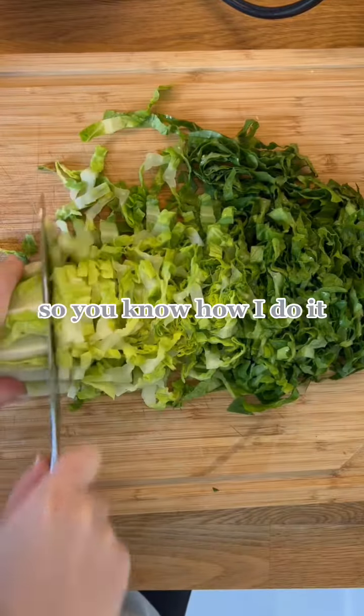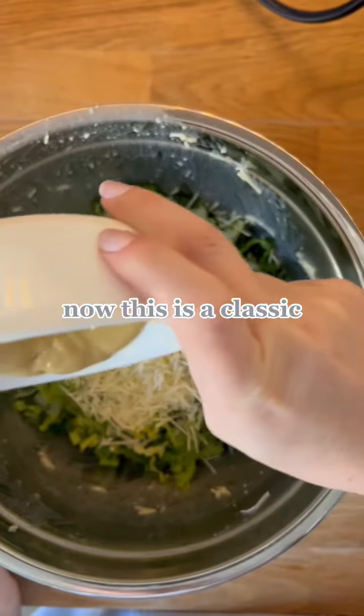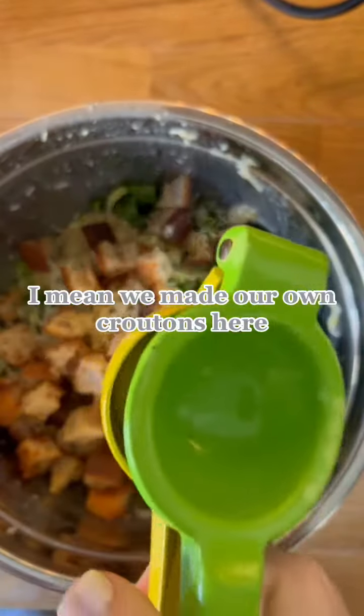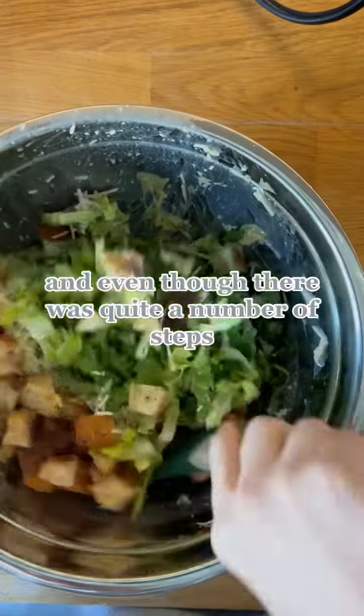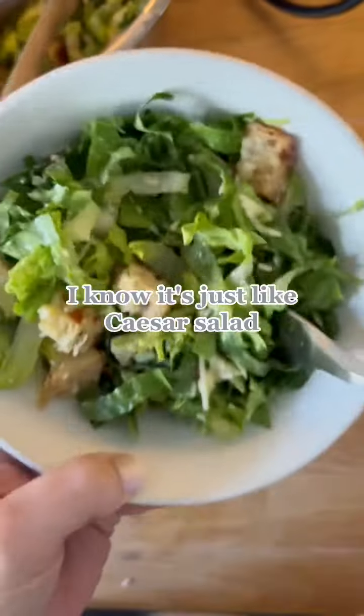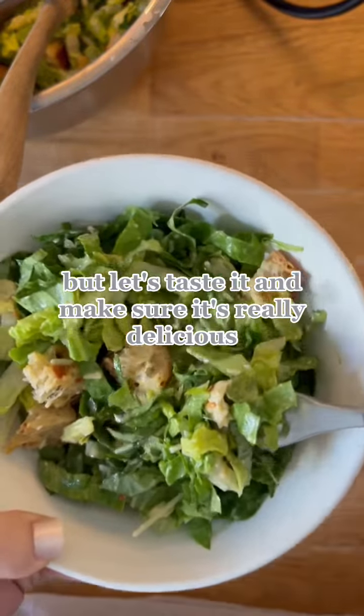So you know how I do it — I opened it up, picked a recipe, and I happened to land on Caesar salad. Now, this is a classic. It seems really easy, but this was elevated. We made our own croutons here. And even though there were quite a number of steps, it was totally worth it. I know it's just Caesar salad and you're like, that's so simple. But let's taste it and make sure it's really delicious.